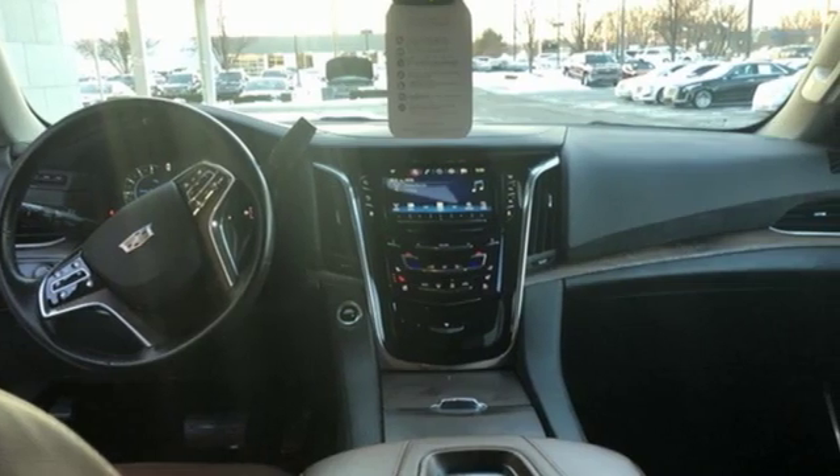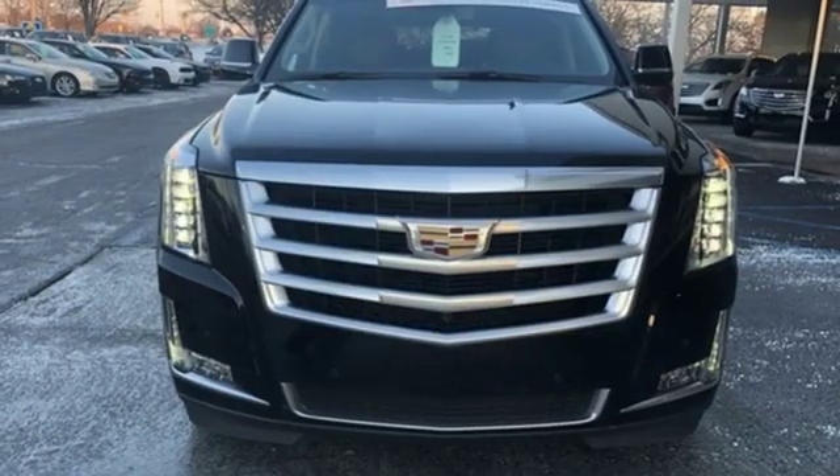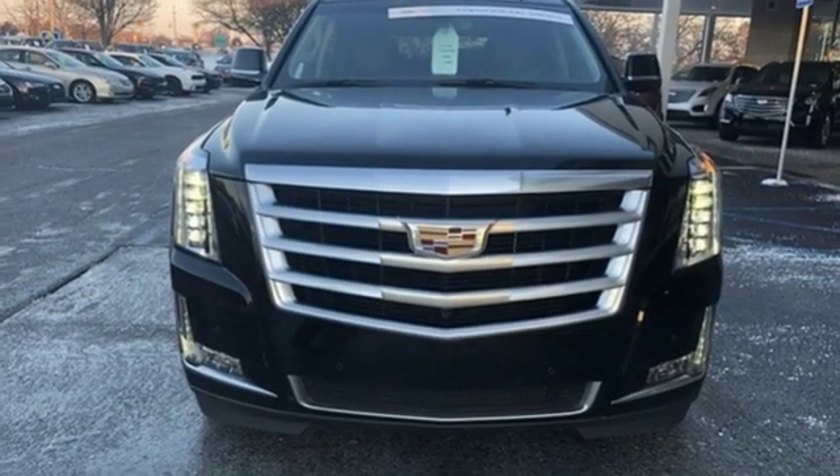For over 100 years, Cadillac has dared to drive the world forward. There's even more to see in person — take it for a test drive today.